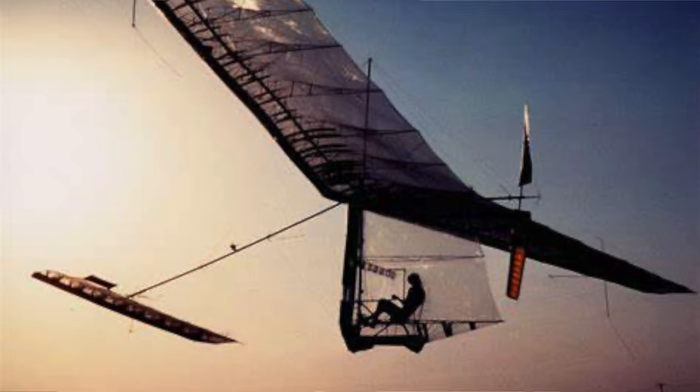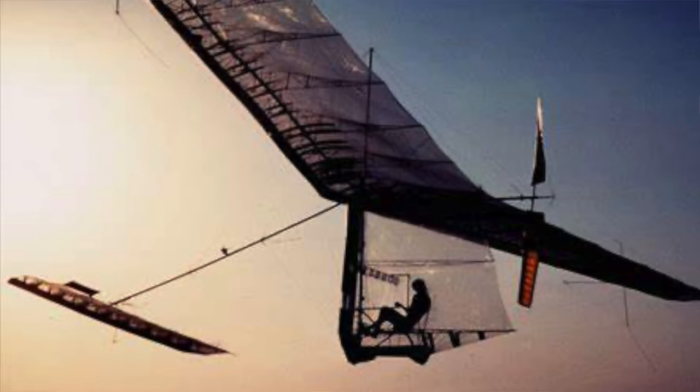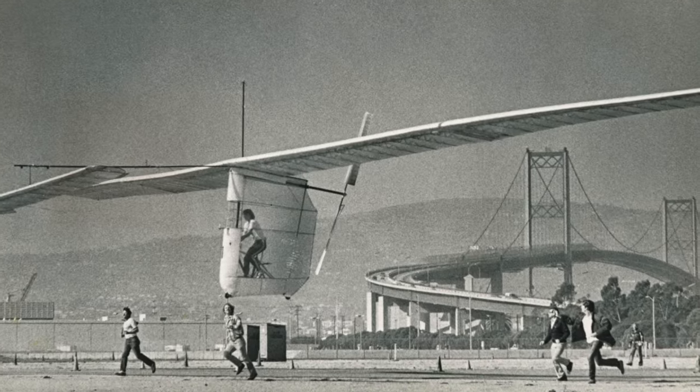The human-powered MacCready Gossamer Condor stalls at a remarkable 13 kilometres per hour. It is super light and has a large lifting surface. With the human providing power to stay aloft, you can imagine that it had to be so.